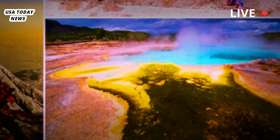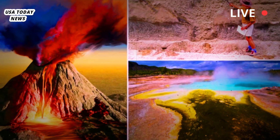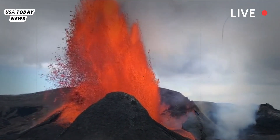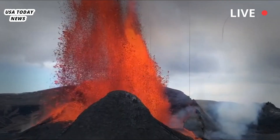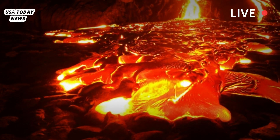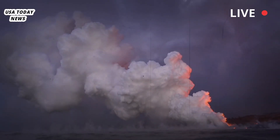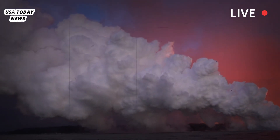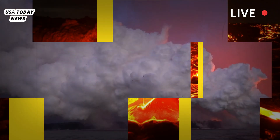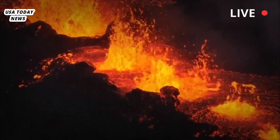Rocks of Precambrian age are found in northern Yellowstone and in the hearts of the nearby Teton, Beartooth, Wind River, and Gros Ventre mountain ranges. During the Precambrian and the subsequent Paleozoic and Mesozoic eras — 541 to 66 million years ago — the western United States was covered at times by oceans, sand dunes, tidal flats, and vast plains. From the end of the Mesozoic through the early Cenozoic, mountain-building processes formed the Rocky Mountains.